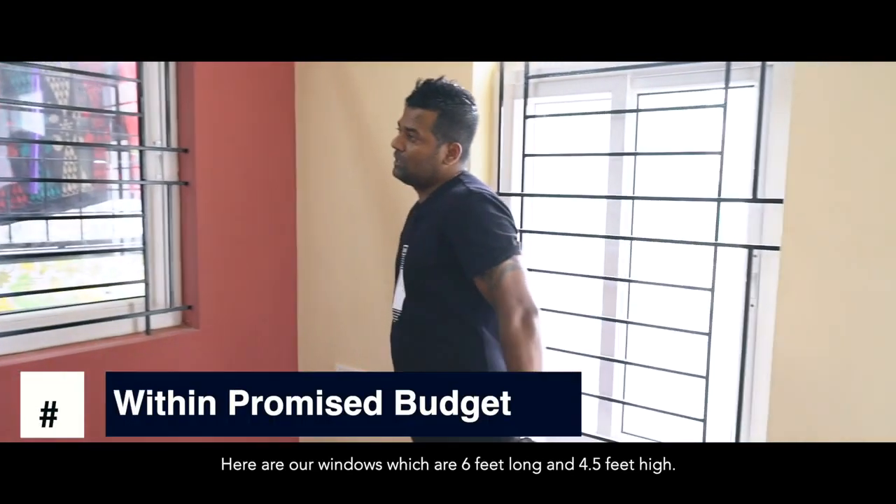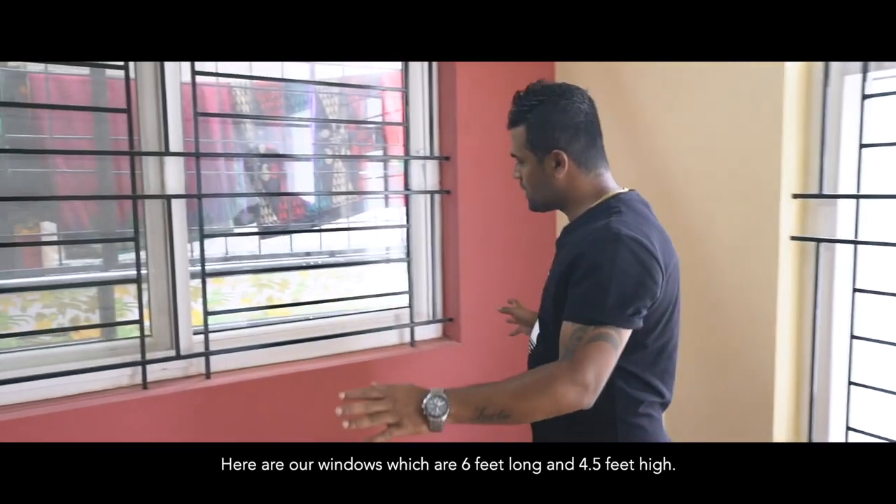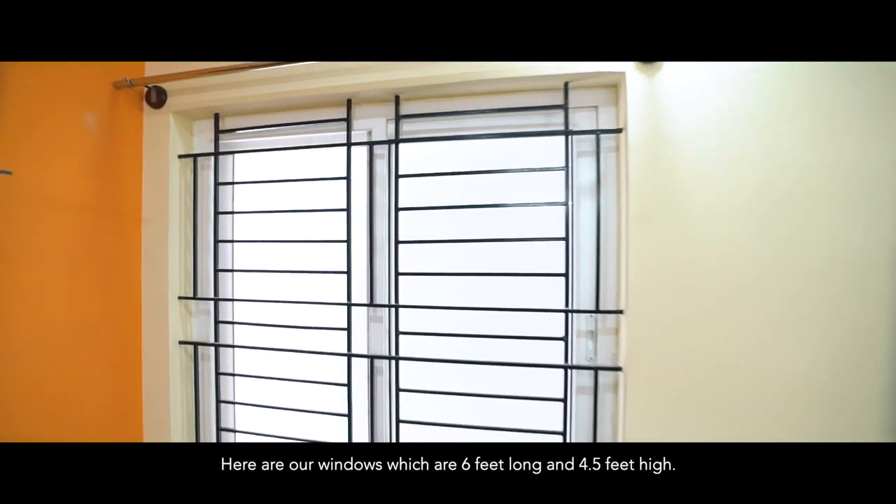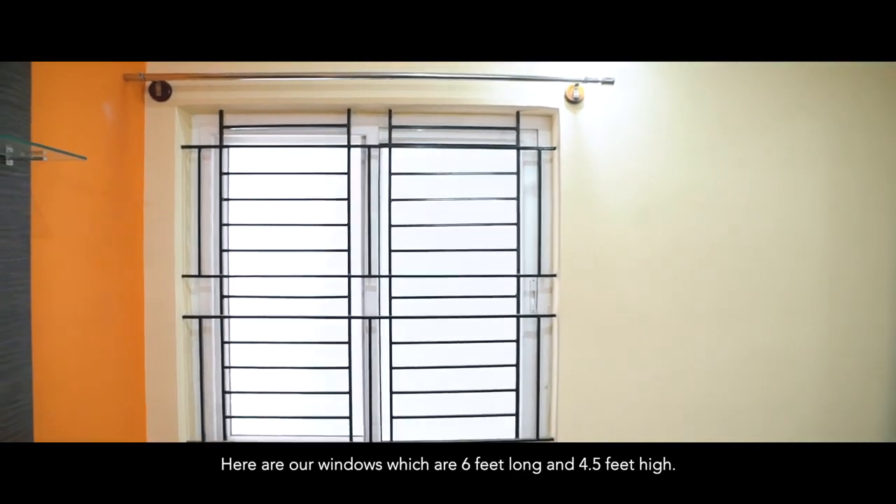You can have a look at the windows — they are very large for ventilation. The window size is six feet in length and around four and a half feet in height. Very big windows.